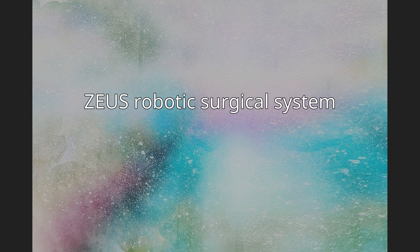The Zeus Robotics Surgical System (ZRSS) was a medical robot designed to assist in surgery, originally produced by the American robotics company Computer Motion. Its predecessor, AESOP, was cleared by the Food and Drug Administration in 1994 to assist surgeons in minimally invasive surgery. The ZRSS itself was cleared by the FDA seven years later, in 2001.